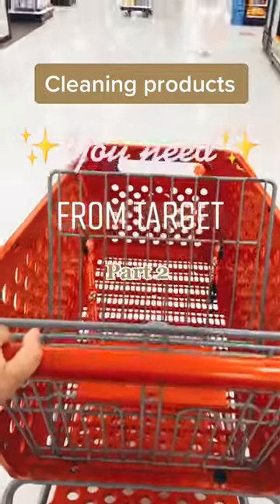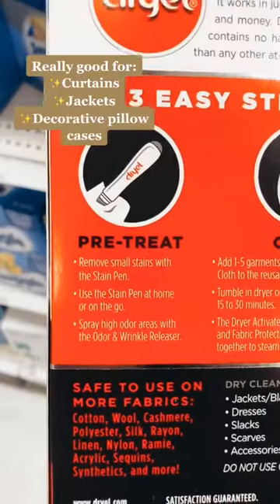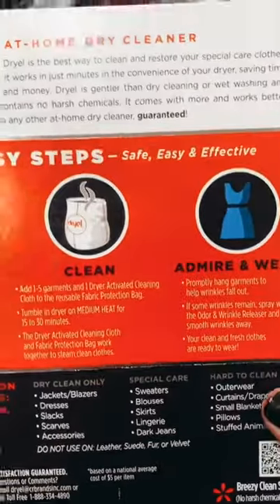Cleaning products you probably need from Target, part 2. This is an at-home dry cleaning system — you put whatever item needs dry cleaning in a bag they provide with a cleaning cloth, pop it in your dryer, and I swear it's as if you spent the time and money to go down to the dry cleaners.